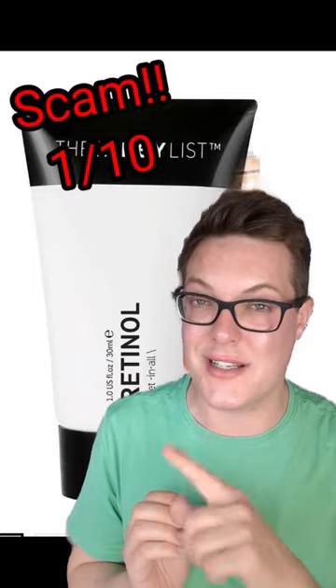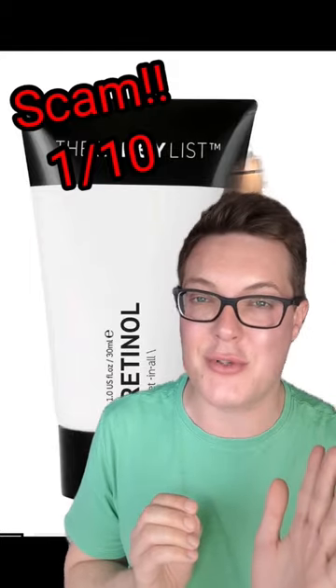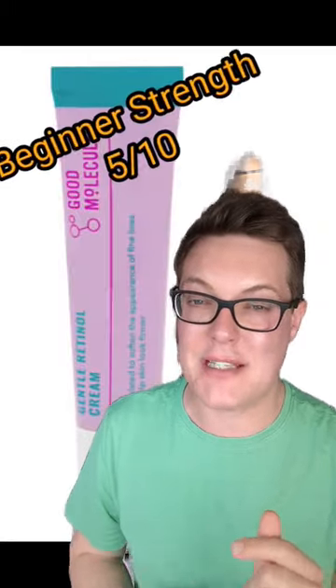Kicking things off with the worst of the worst, this is the Inkey List Retinol. So low in terms of concentration, yet the brand claims it's going to give you game-changing results. It won't. 1 out of 10 max score for this one. We could just do better.